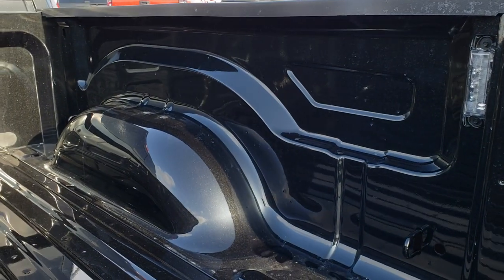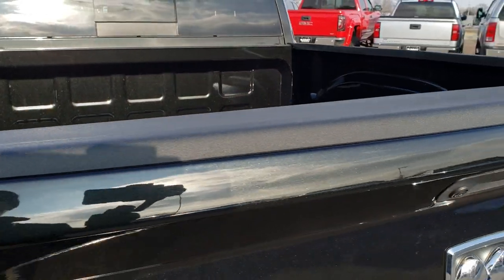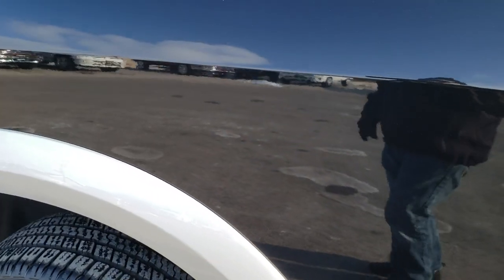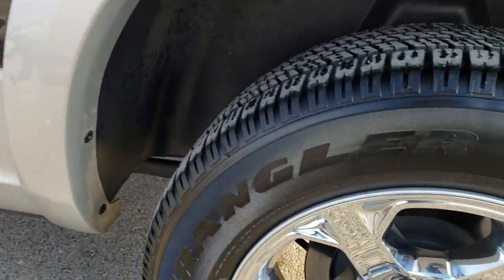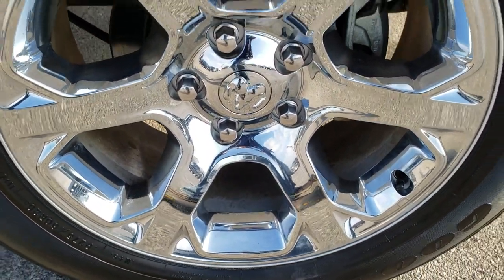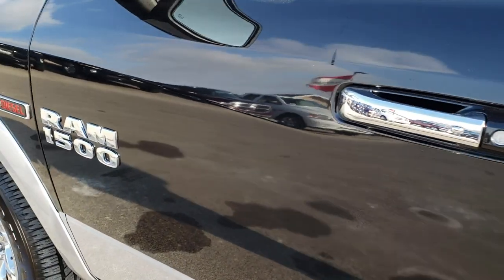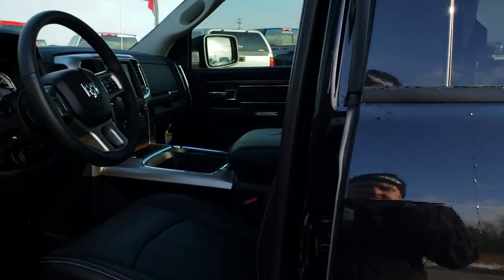It does have the LED bed lighting, which is a nice feature, especially if you have a tonneau cover or a topper on it. As we come around to this side of the vehicle, no dents or dings on that box side. And this back rim is in excellent condition as well. Continuing down this side of the truck, no dents, no dings. Very, very nice truck all the way around. Has the heated mirrors with the built-in directional signals.